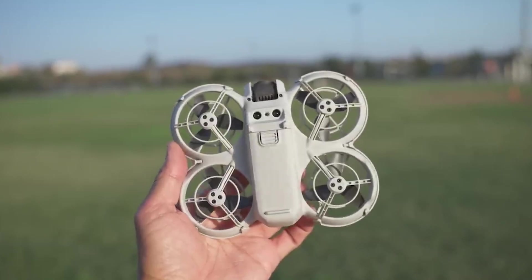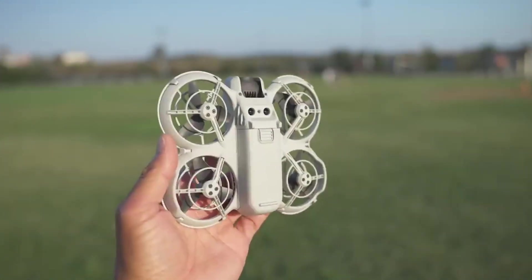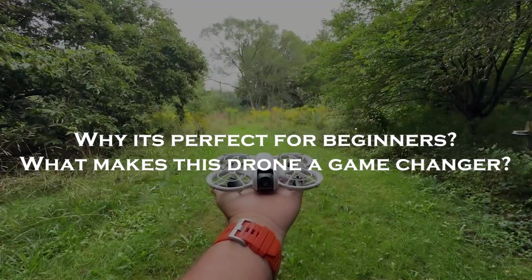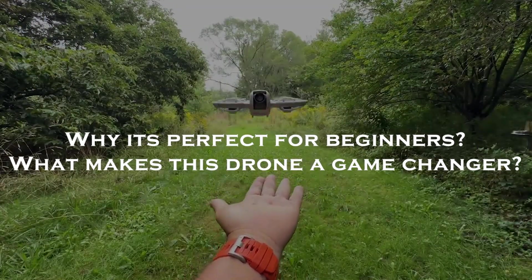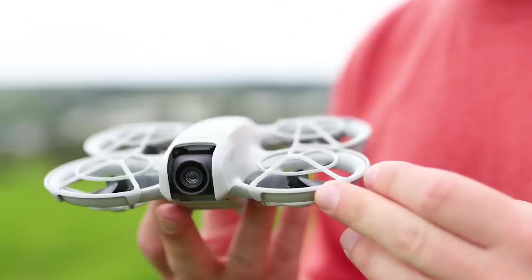Welcome to AI with Win. Today we're diving deep into the DJI NEO, covering its standout features, why it's perfect for beginners, and what makes it a game changer in the drone market. Stick around to the end for a pro tip on extending flight time without extra batteries.